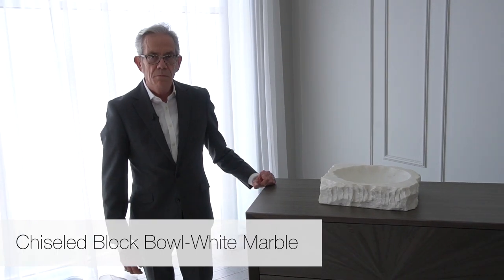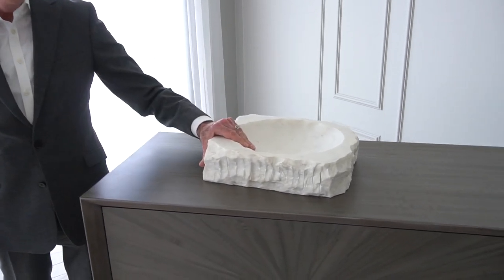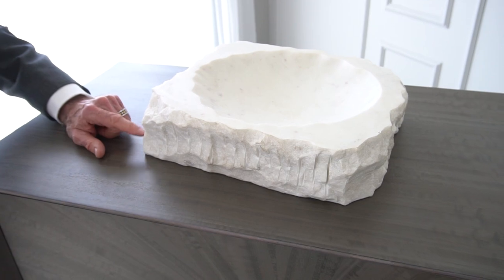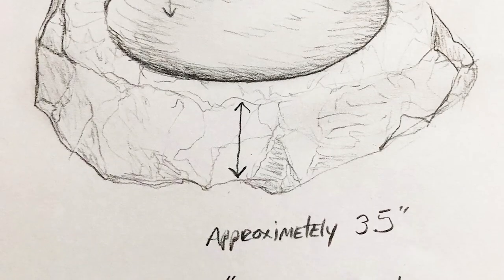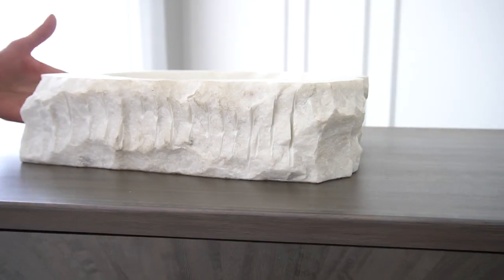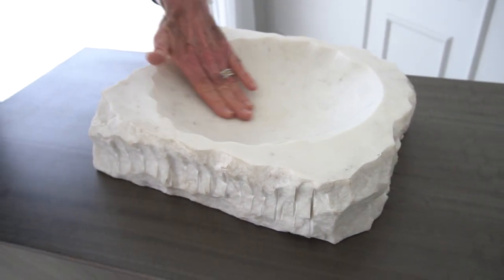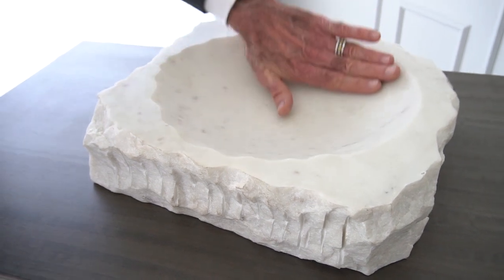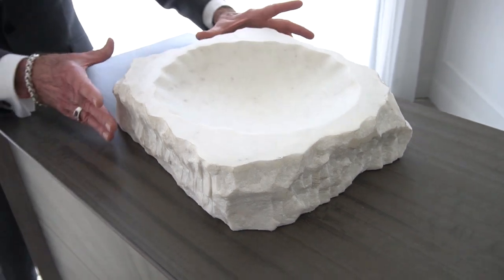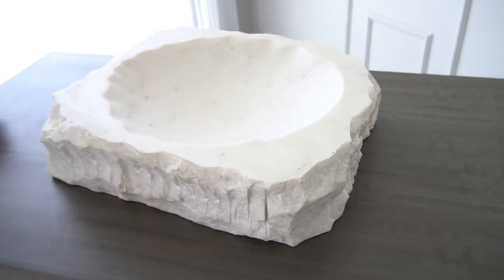Here we have our chiseled block marble bowl. It's made of white Baswana marble from Udaipur, India — a native stone to that area. The inspiration for this piece came from a sculptor's block of stone that has been chiseled out of the mine, just a raw block of stone. To add character and detail, we had them carve into the surface this beautiful sweeping bowl shape, which is really very lovely. So it's something very organic with no defined shape combined with another element that completely defines the shape of a bowl on the interior.